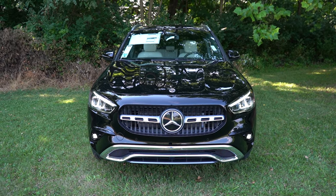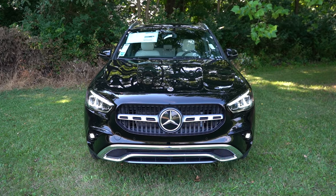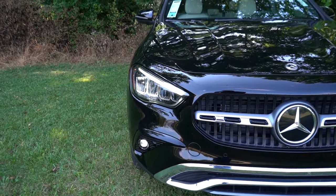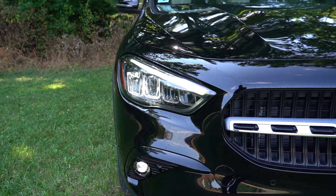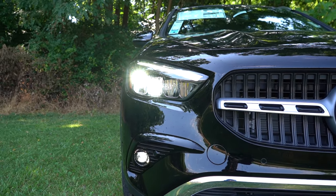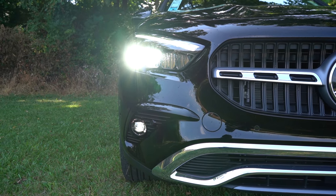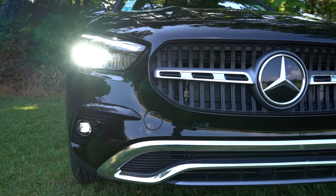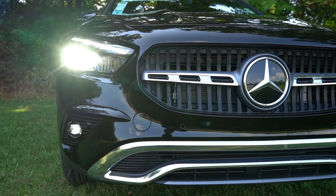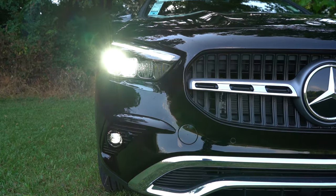LED headlights with LED daytime running lights come standard, with automatic high beams that dim when oncoming vehicles are detected and resume when they're gone. The Pinnacle trim adds active LED headlights that swivel based on steering angle to illuminate around bends. LED fog lights also come standard across all configurations.